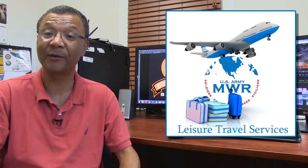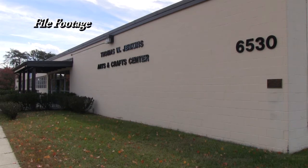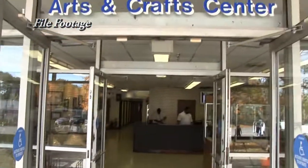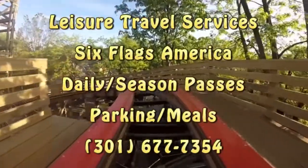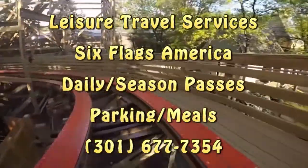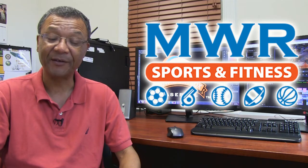In other news from MWR, a couple of notes from Leisure Travel Services. They're now open Saturdays from 9 a.m. to 1 p.m. for ticket sales only. Leisure Travel recently moved to 6530 B York Avenue, just across the street from Club Meade. If you have any questions, give them a call at 301-677-7354. LTS also wants you to know that they now have Six Flags America tickets available, with discounted tickets for daily and seasonal passes, parking passes, and meal vouchers. For any questions, call Leisure Travel at 301-677-7354.